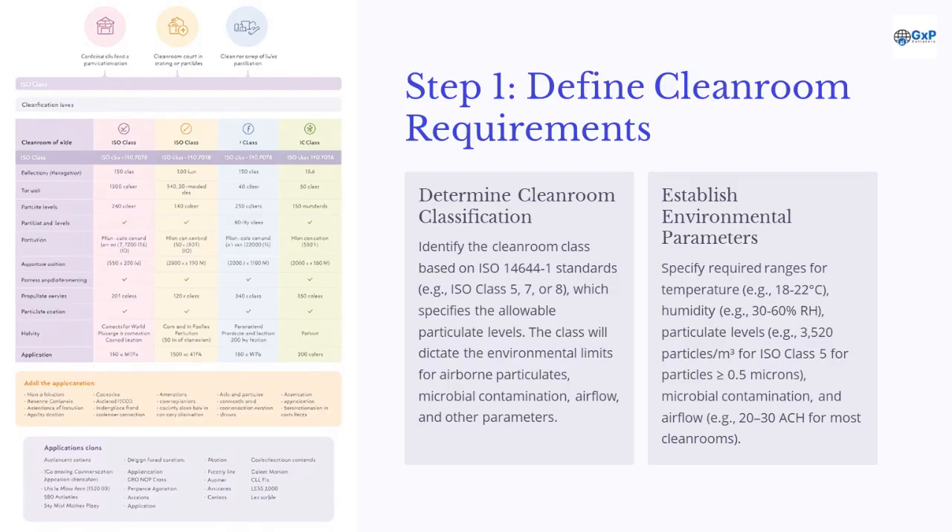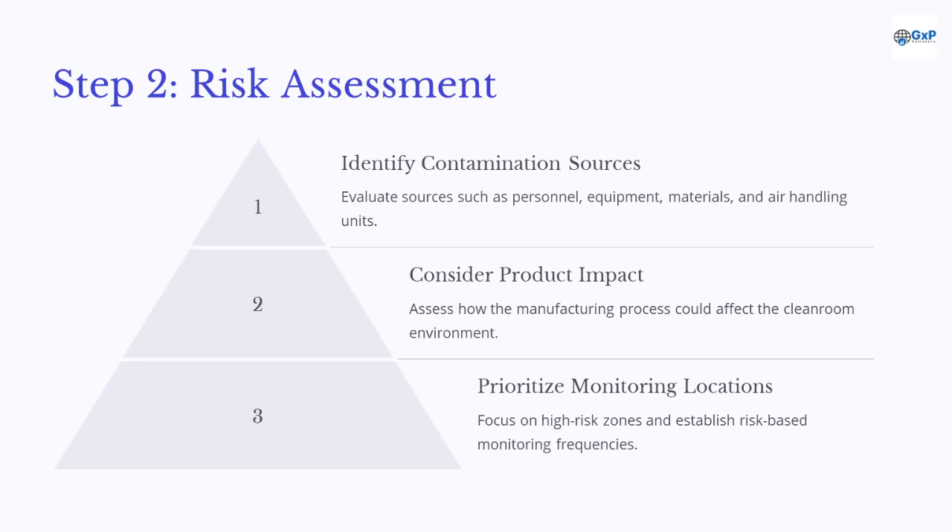Identify the cleanroom class based on ISO 14644-1 standards, which specifies the allowable particulate levels. The class will dictate the environmental limits for airborne particulates, microbial contamination, and other parameters. Specify required ranges for temperature, humidity, particulate levels, and airflow. Evaluate sources such as personnel, equipment, materials, and air handling units to identify contamination sources, and assess how the manufacturing process could affect the cleanroom environment. Focus on high-risk zones and establish risk-based monitoring frequencies.